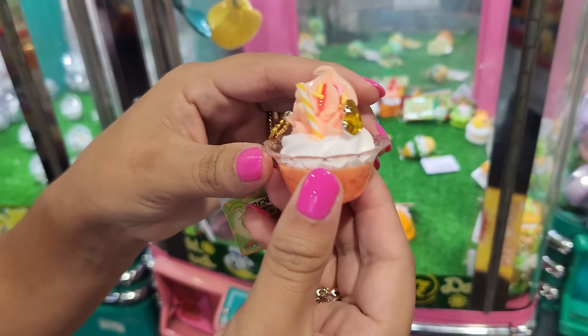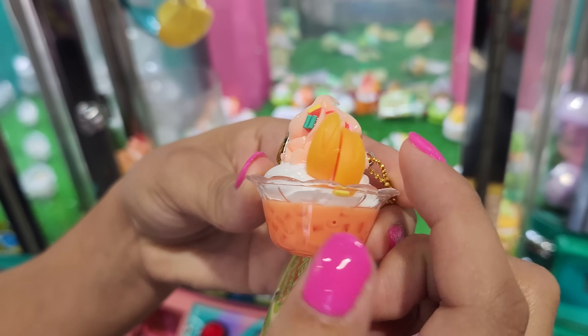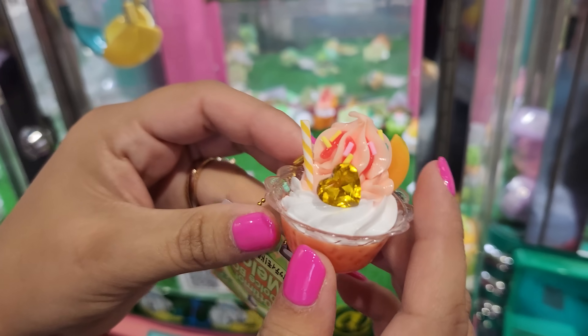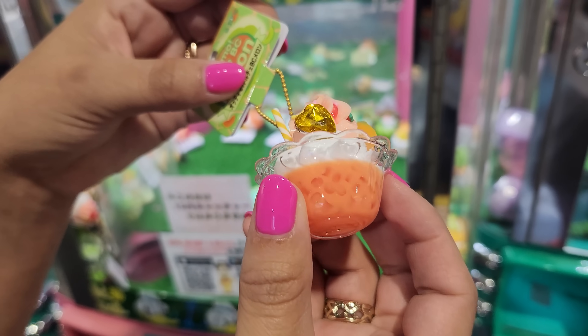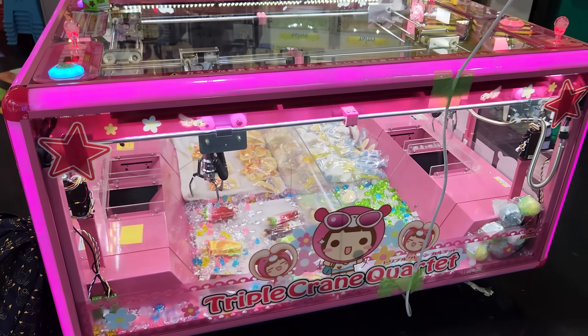Oh my gosh! Look at this — I love this one even more! I love the sprinkles, the heart jewel, this little straw. Literally obsessed! This claw machine has some super cool things in it.